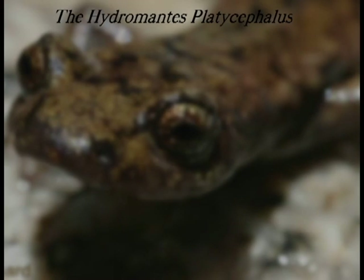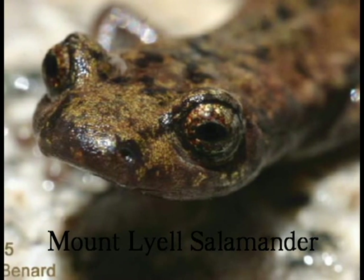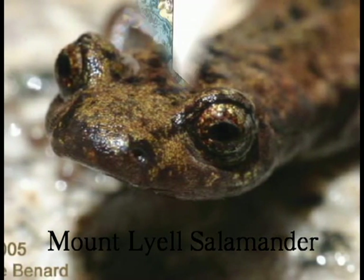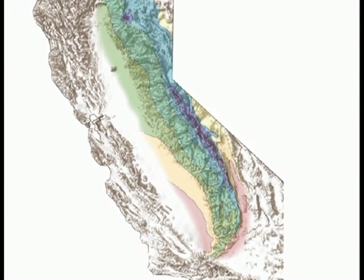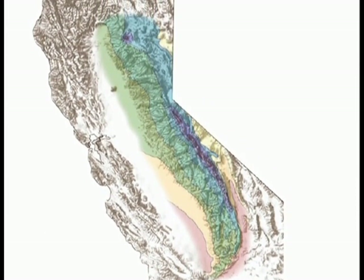The Hydromantis pliocephalus, or known as the Mount Lyle Salamander, is a unique species that was discovered in 1915. The Mount Lyle Salamander, according to a California wildlife group, is the only salamander in the Sierra Nevada of California.